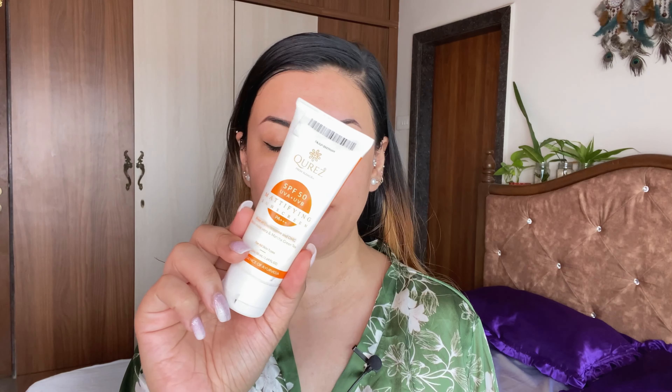Because this is a morning skincare routine, we can't skip SPF — especially doing a Cures routine. My all-time favorite is the Cures mattifying sunscreen: broad spectrum SPF 50, enriched with aloe vera and matcha green tea. The brand also launched a new SPF 30 mineral sunscreen, also broad spectrum, enriched with sea buckthorn, aloe vera, and vitamin E.